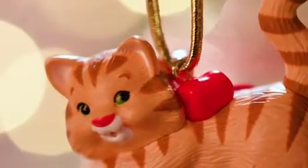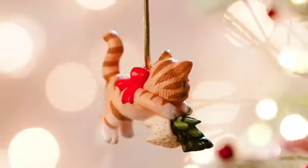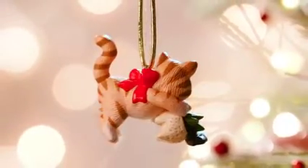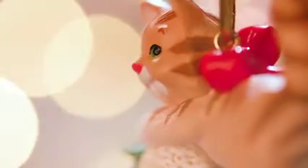Nina does such a great job every year really capturing the true nature of cats. This one especially — you can see with its little rear end raised in the air and its tail wagging in a little s-curve. She really does a great job of capturing that emotion and gesture of each cat, and really makes them unique each year to give them that movement.